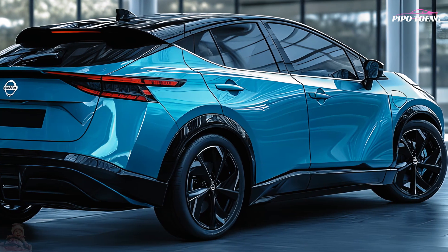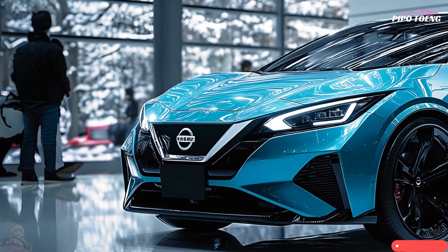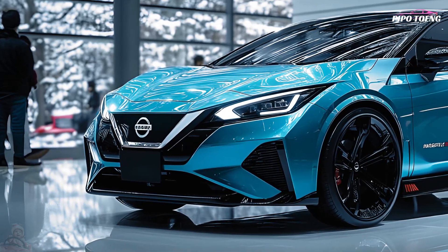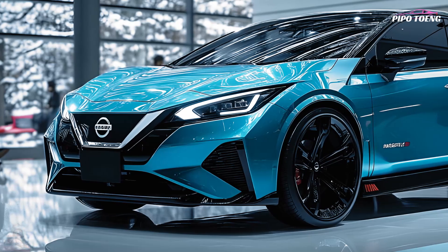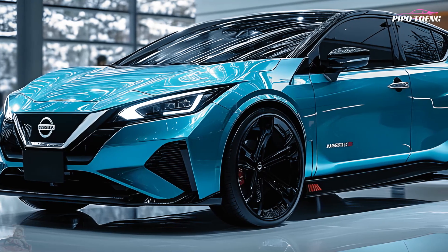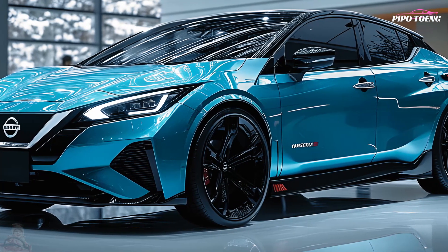The 2025 Nissan Leaf is available in many trims with varied features. The base model includes a 40 kWh battery, standard infotainment, and Nissan Safety Shield 360. The SV adds ProPilot Assist and a heated steering wheel, while the top SL Plus sports a 60 kWh battery and a more luxurious interior.